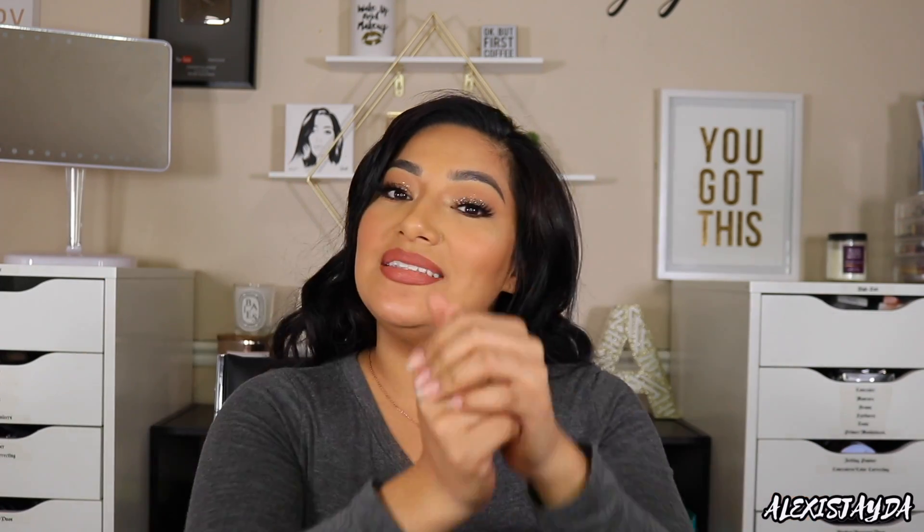I hope you guys enjoyed this review demo, first impressions, all that good stuff. If you did, please give me a big thumbs up and subscribe if you haven't already to keep up with my videos. Take care — besos a todos, I love you guys so so much. Let me know your thoughts and opinions down below. I'll see you guys in my next video — besos besos besos, see you guys later, bye!